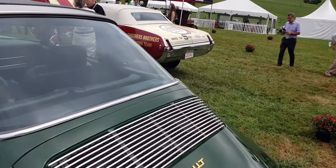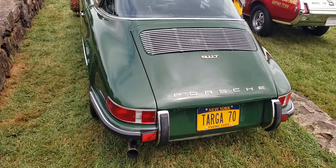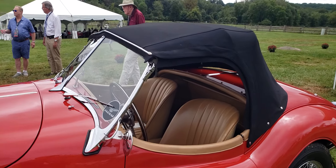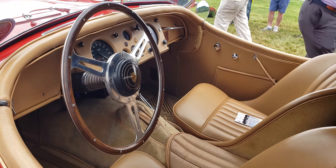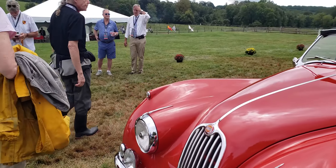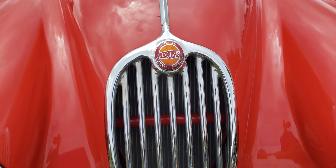911T — beautiful car. Over here we've got a Jaguar. This interior is beautifully done. Look at the emblem on it — XK 140. It's a 1955 Jag XK 140.